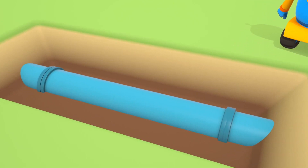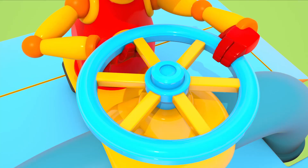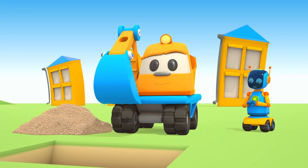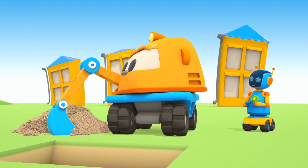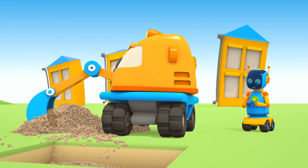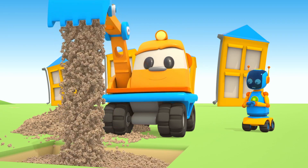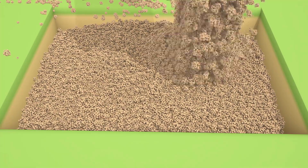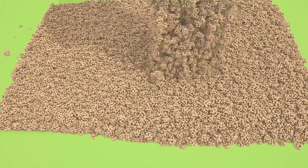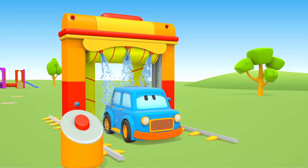Hurray, we did it! We need to turn on the water to make sure everything's working. Water isn't leaking from the ground anymore. Scoop, fill the hole in! How are things at the car wash? Max can finish his bath now — thanks, Leo!